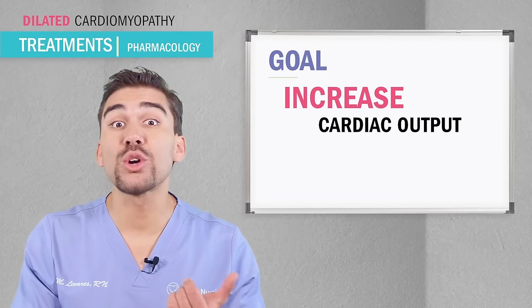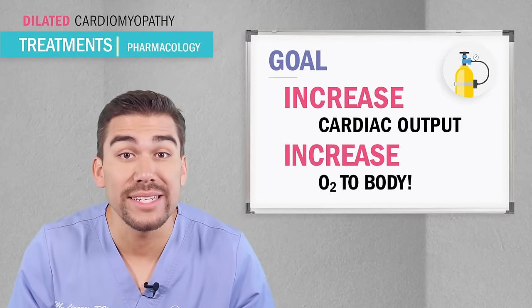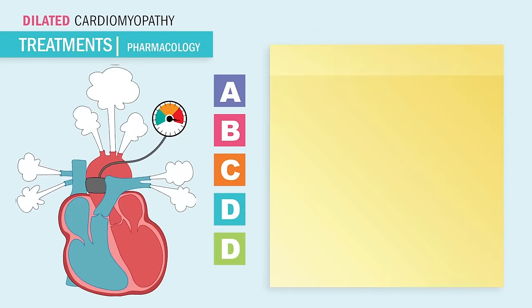Now that we know what's wrong with the patient, what are we gonna do about it? Always ask yourself: what is the main patient outcome goal? Well in this case we need to increase cardiac output, which is gonna increase oxygen to the body. So we use ABC and D drugs.